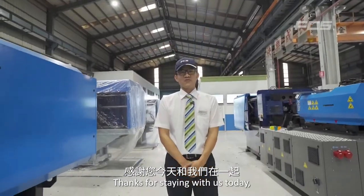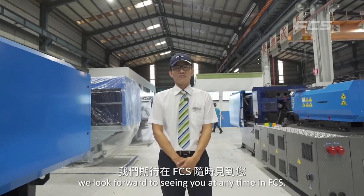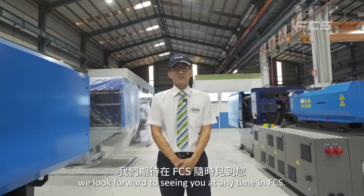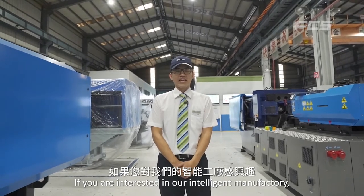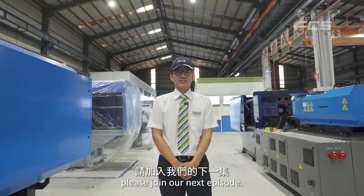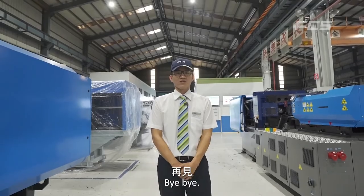Thank you for staying with us today. We look forward to seeing you at FCS. If you are interested in our intelligent manufacturing, please join our next episode. Bye-bye.